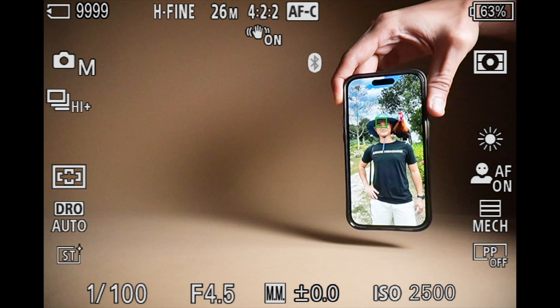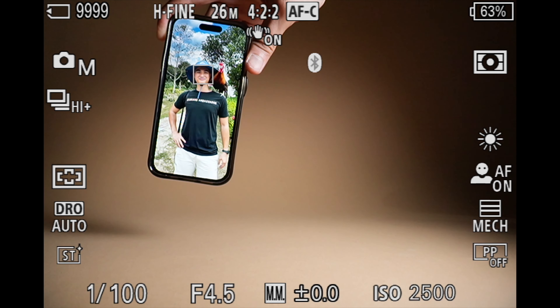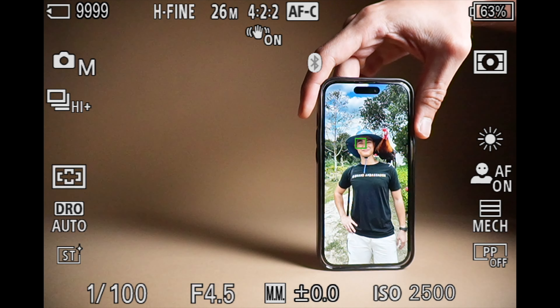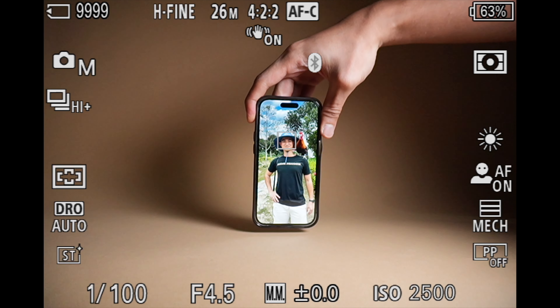Sony has included an AI processing unit for precise subject recognition, which includes humans, animals, insects, and even vehicles. Sony has also upgraded the autofocus algorithm with up to 759 face detection points in a high-density array that covers approximately 93% of the image area when shooting stills, resulting in more reliable real-time tracking even in low light.